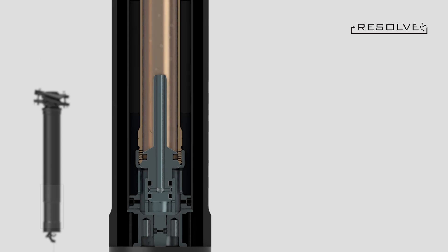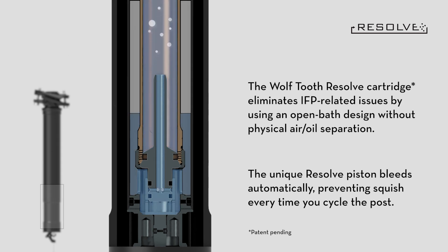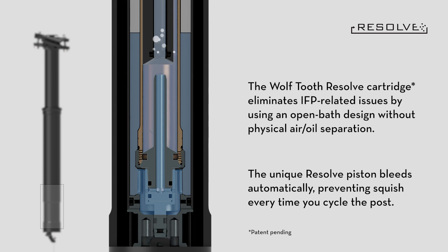The Wolftooth Resolve cartridge eliminates IFP-related issues with an open bath design and a piston which self-bleeds to prevent squish.